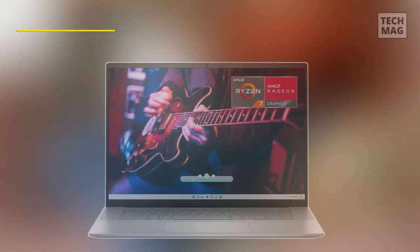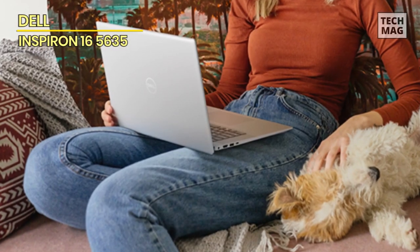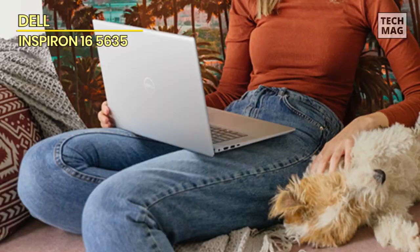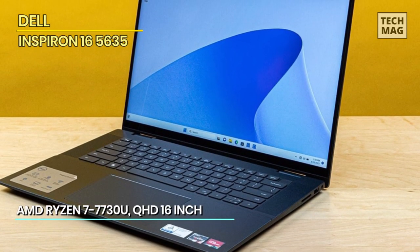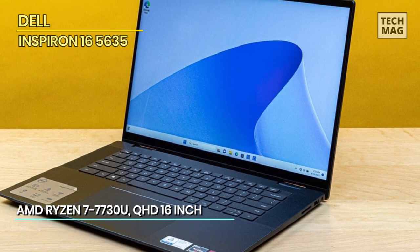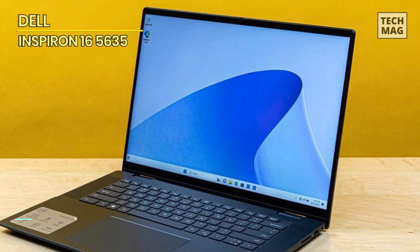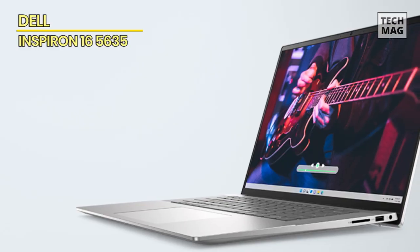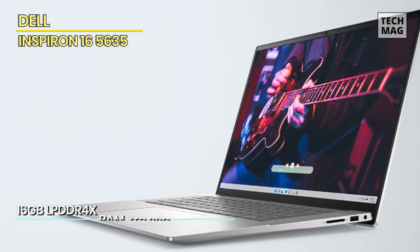First, we have the Dell Inspiron 16-5635. This laptop is not just a device — it's a symphony of cutting-edge engineering, a harmonious fusion of design and power that will leave you utterly astounded. From the moment you lay eyes on its sleek and elegant exterior, you'll sense that you're in the presence of something extraordinary. But let's dive deeper into the heart of this technological masterpiece.